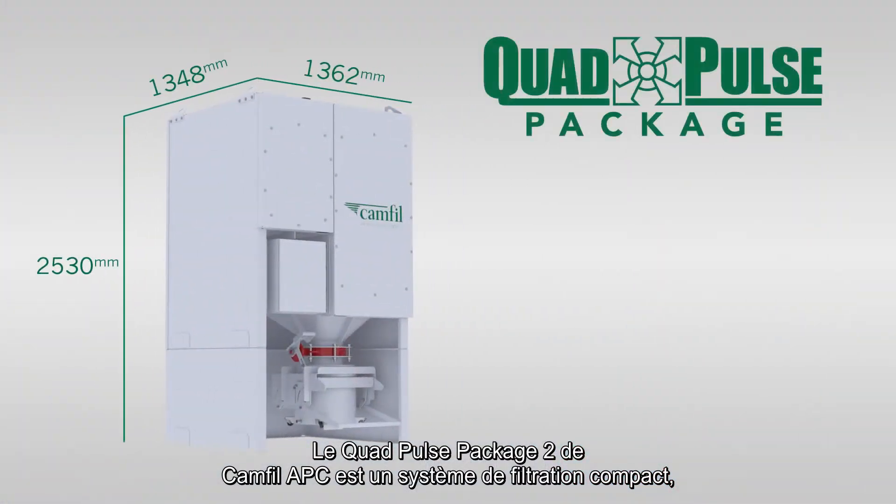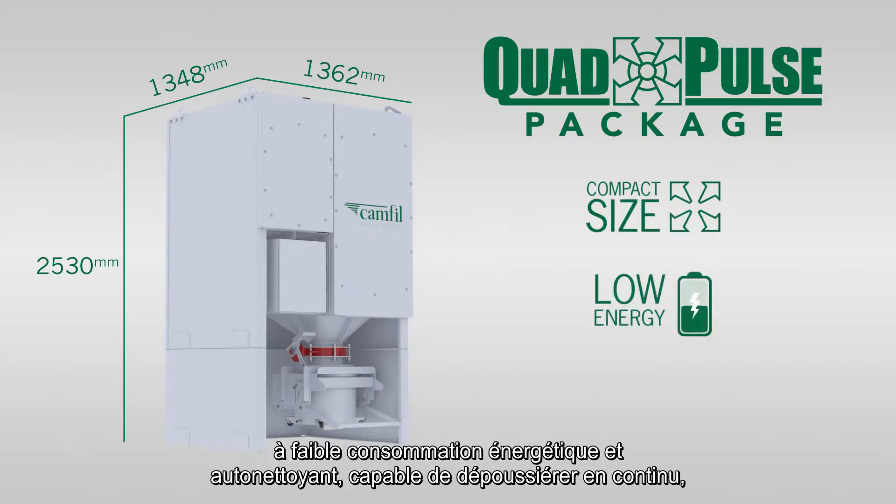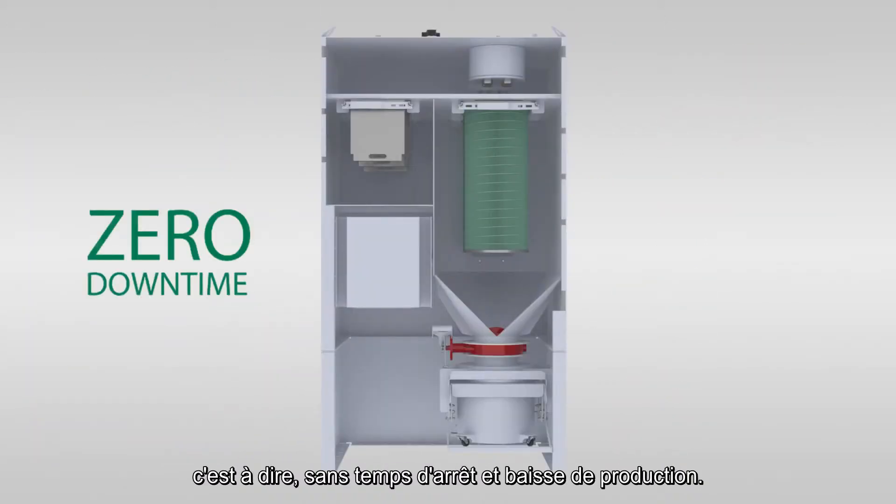The Quad Pulse Package 2 from CAMFIL Air Pollution Control is a compact, low-energy consumption, self-cleaning filtration system capable of 24/7 continuous dust collection, which means zero downtime during operation and increased production.